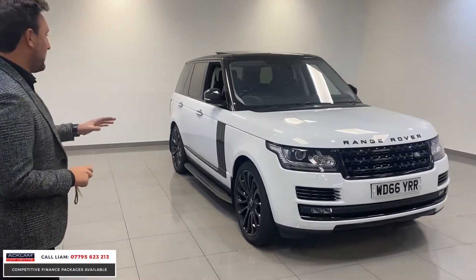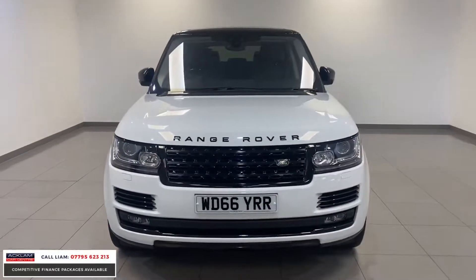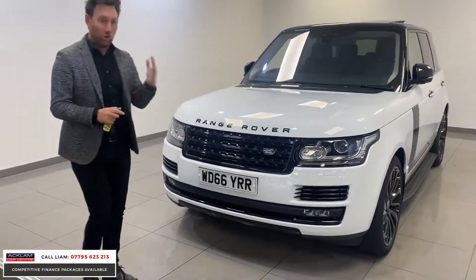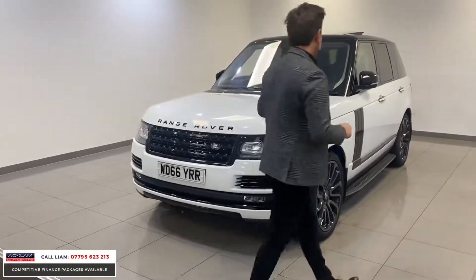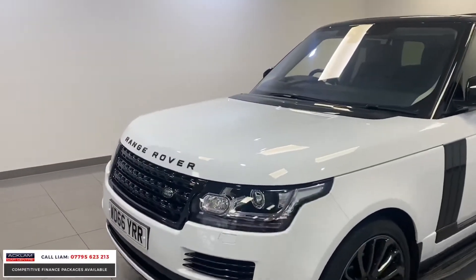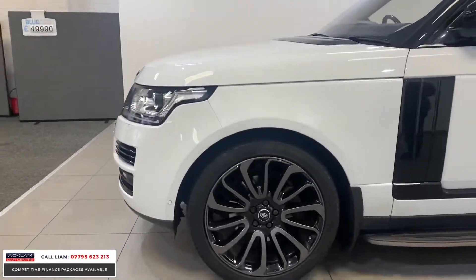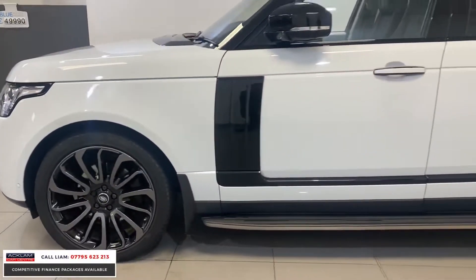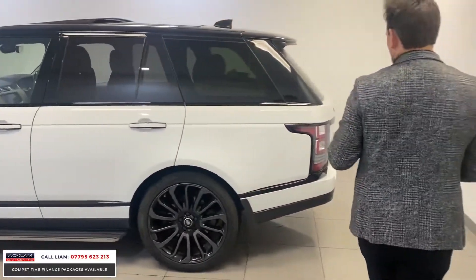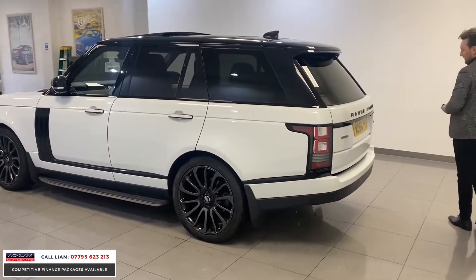It is incredible. It's 2017, an autobiography, and the spec on an autobiography is massive. This car has also got over and above extras — and as we get inside and I show you round the car, you'll see.